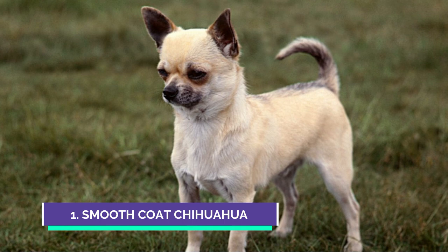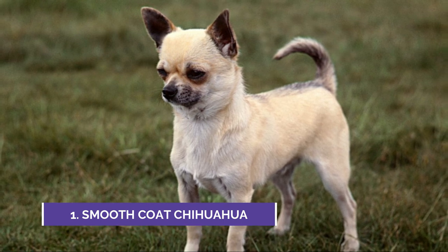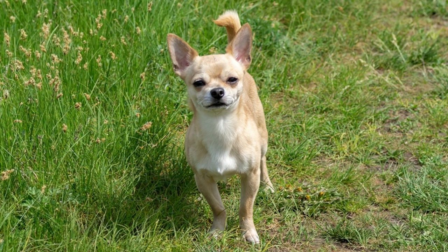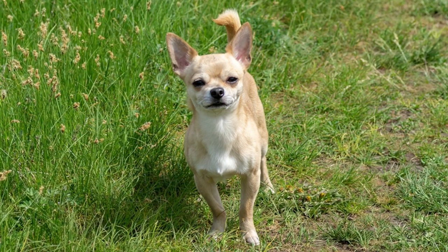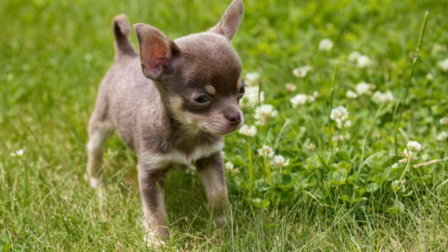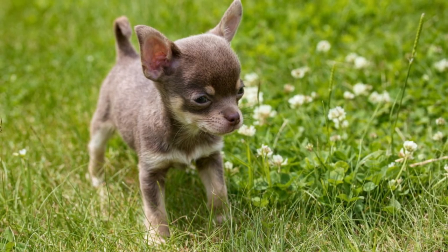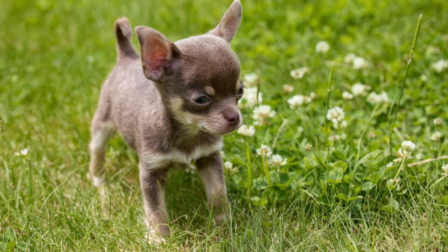The number one type of Chihuahua is the Smooth Coat Chihuahua, also known as the Short Hair Chihuahua. This is the most common type of Chihuahua. They have a small and shiny coat that lies close to their body, making them easy to maintain. Shedding is not that big a deal because you can brush them pretty regularly and you won't have a problem.